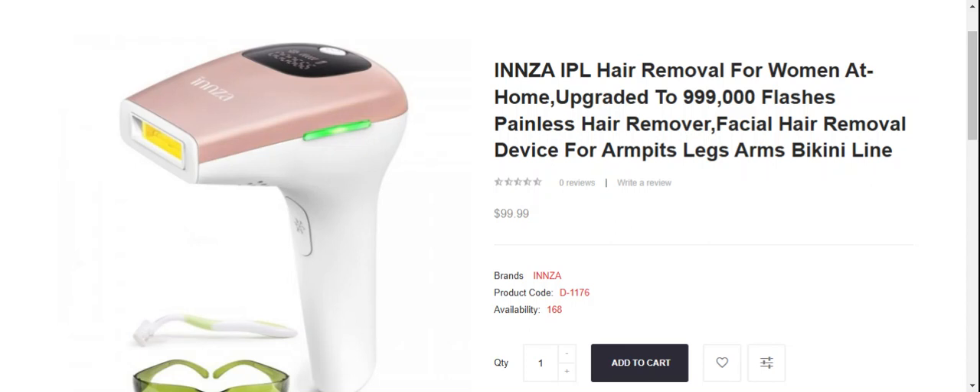Hey everyone, welcome to my YouTube channel Scam Expert with this new unbiased review video. Do you want to know about Inza laser hair removal? Here we are going to update you with this unbiased review video.